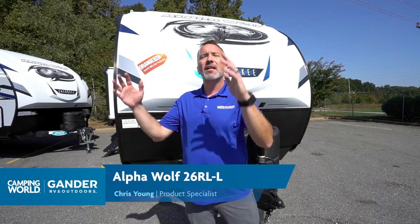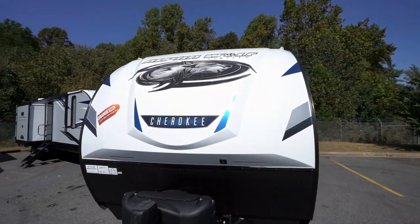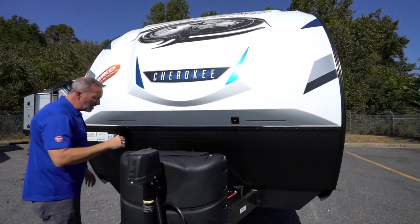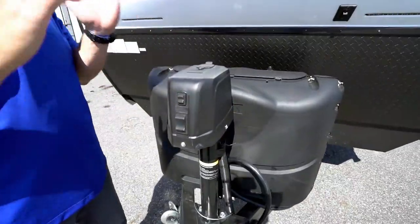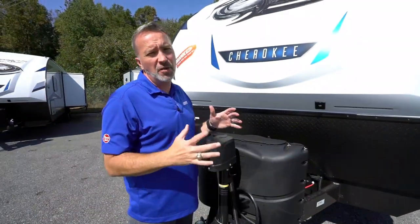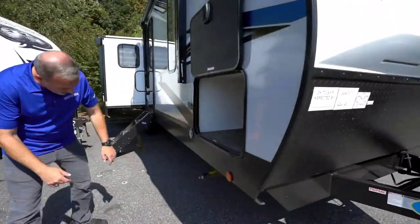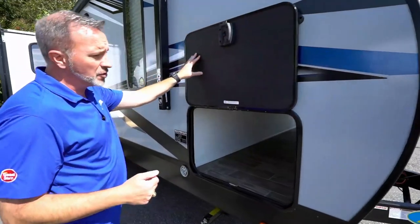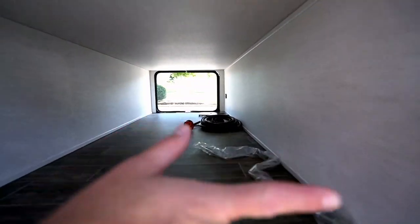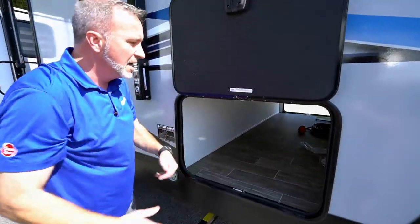Here we are on the outside of the all-new 2021 Forest River Alpha Wolf by Cherokee 26RLL. Take a look at the fiberglass end cap — painted, with LED running lights, diamond plated rod guard on the bottom, battery mounts, 20-pound LP tanks, and a power tongue jack with LED light. The power tongue jack is essential — it makes hooking up and setting up at the campsite so much easier. Enclosed heated underbelly on this one too, plus leveling jacks and magnetic anti-slam on the pass-through storage, which is finished off and lit with motion lights.